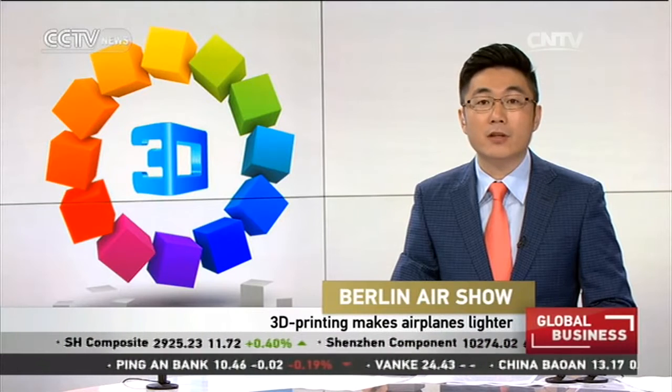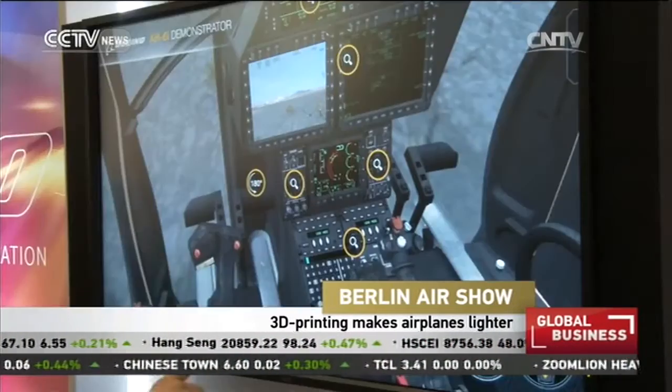The 2016 ILA Berlin Air Show has attracted more than 1,000 exhibitors from 37 countries to the four-day event, featuring the latest aircraft and technology. It also offers a variety of supporting events and shows for experts and the general public.